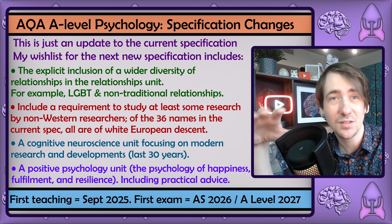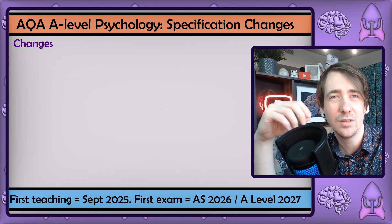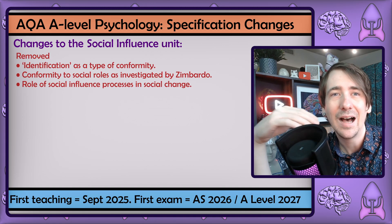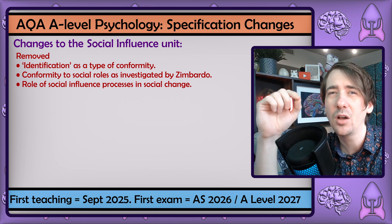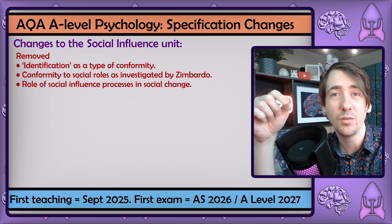If you have any suggestions, get them in the comments. That was my overall opinion. Now I'm going to cover each individual unit, starting with the massive cuts to social influence. Identification as a type of conformity is out, which is a good move as it can be hard to clearly distinguish it from internalisation and compliance. The big change is the removal of Zimbardo.